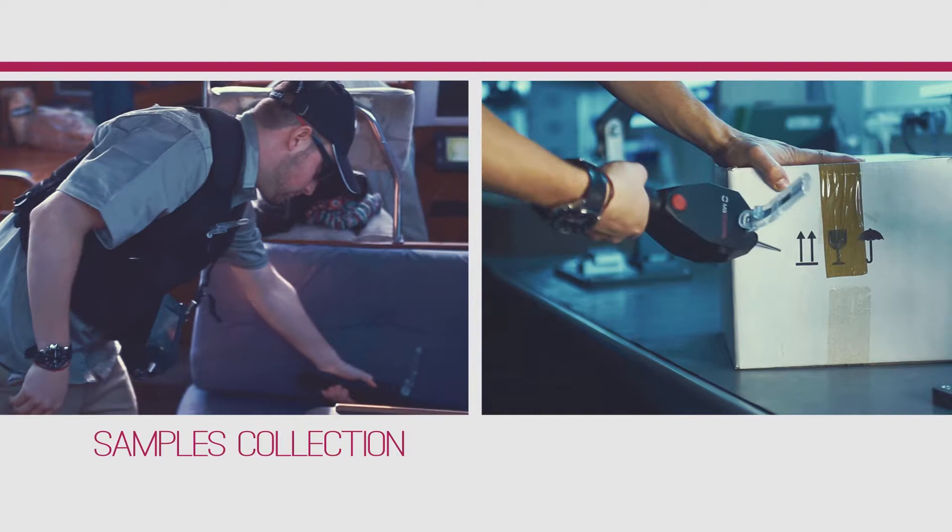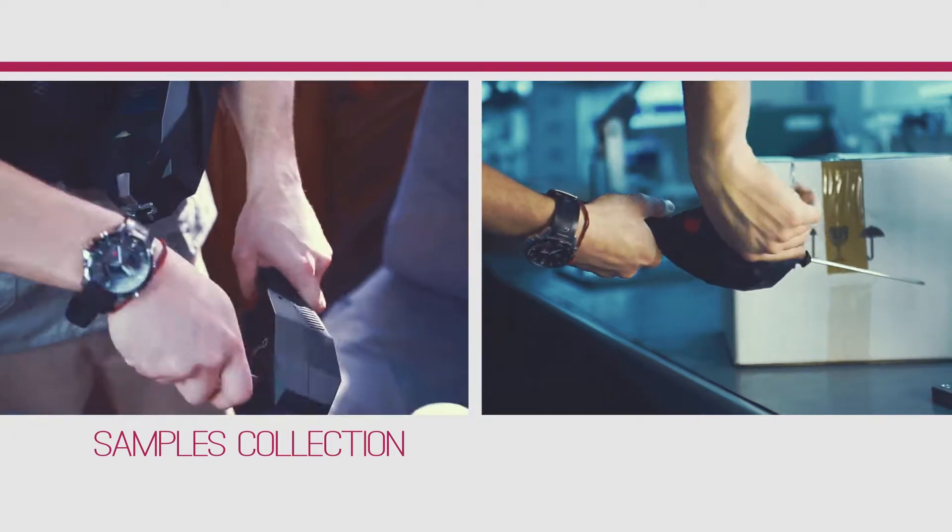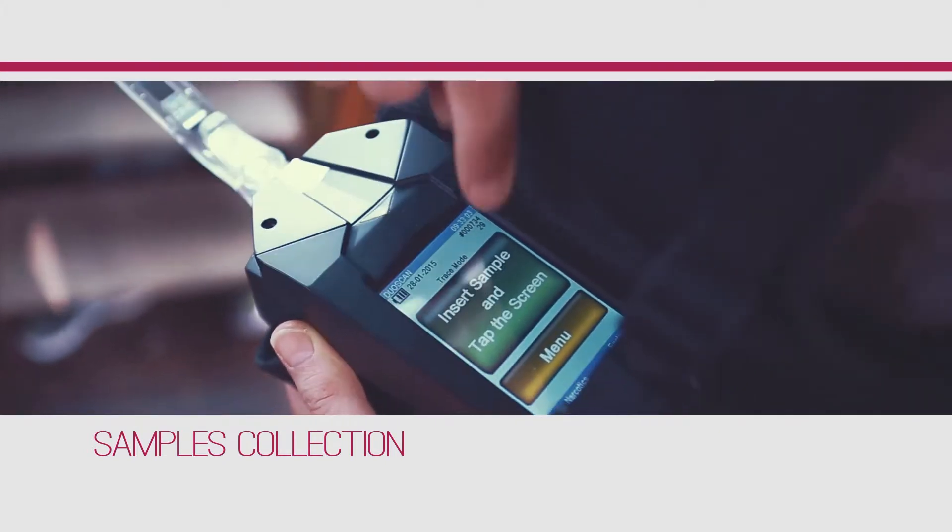In vapor mode, the operator simply holds the vapor sampler to collect air samples from surfaces, bags or boxes, then inserts the sampling swab into the detector for analysis.